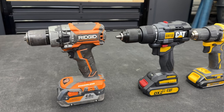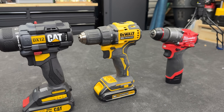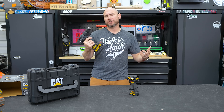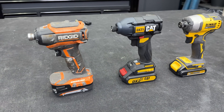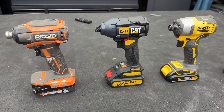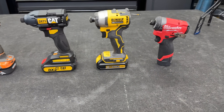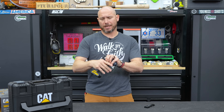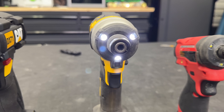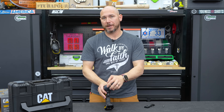The drill is a two-speed with a top-mounted speed selector and positive-feedback torque adjustment on the chuck collar — all the way up to hammer drill mode. Comparing the drill's size, it's very similar to my Ridgid Gen 5X — a little bigger than DeWalt's Atomic line, but a good decent size. The impact is almost the same size as the DeWalt Atomic impact, very similar to Ridgid as well, maybe a little smaller. The M12 line is much smaller than any of them, but this feels like a solid, right-sized tool.